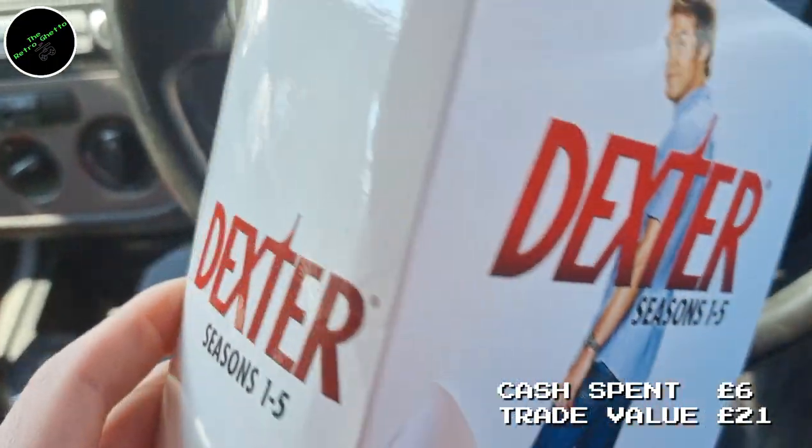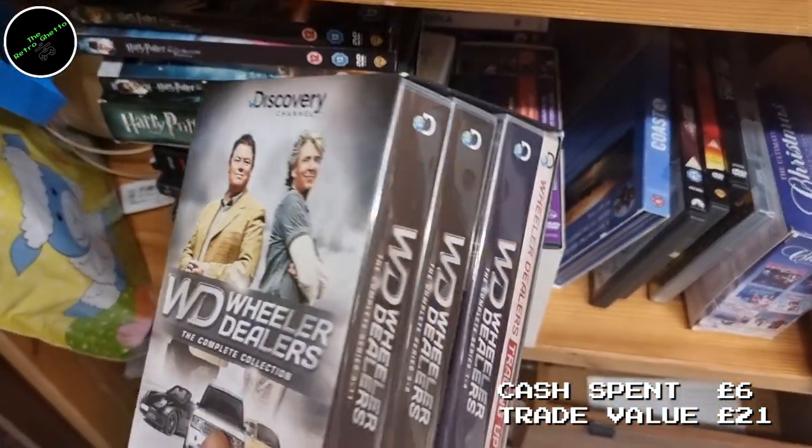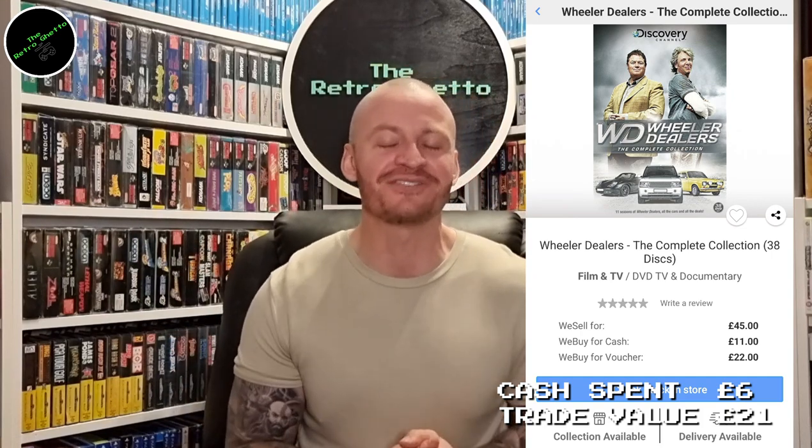Before we get back to games, I want to talk about DVDs. I used to overlook DVDs — I'd just cast my eye over the Blu-rays. However, I've been missing out. The one thing you really want to keep an eye on is box sets; there's quite a lot of value still in quite a few, even DVD rather than Blu-ray. I found Dexter seasons 1 to 5, paid £1.95, and that was £7 value. Then I hit a jackpot — Wheeler Dealers complete box set, also £1.95, and that was a £22 trading value. Those two purchases set me back just shy of £4 and I made £29 trading value. I love my job!